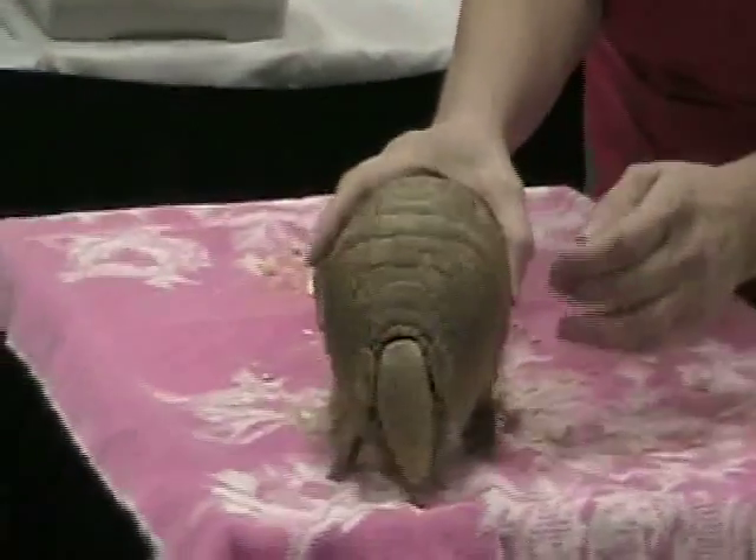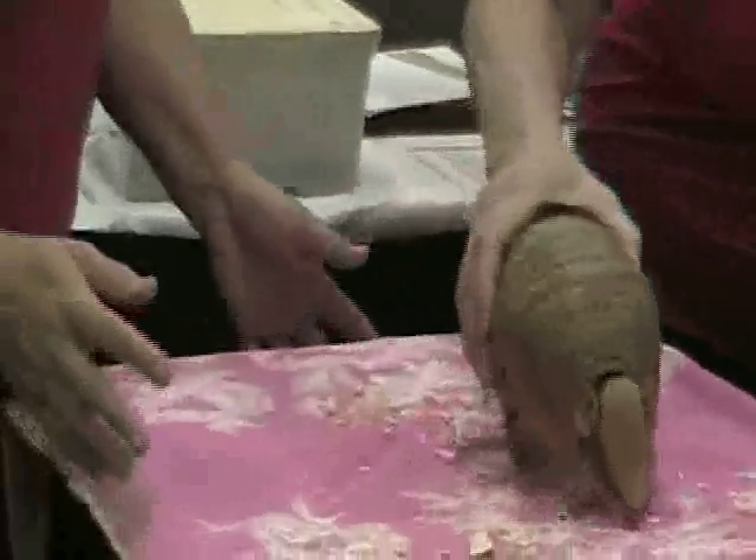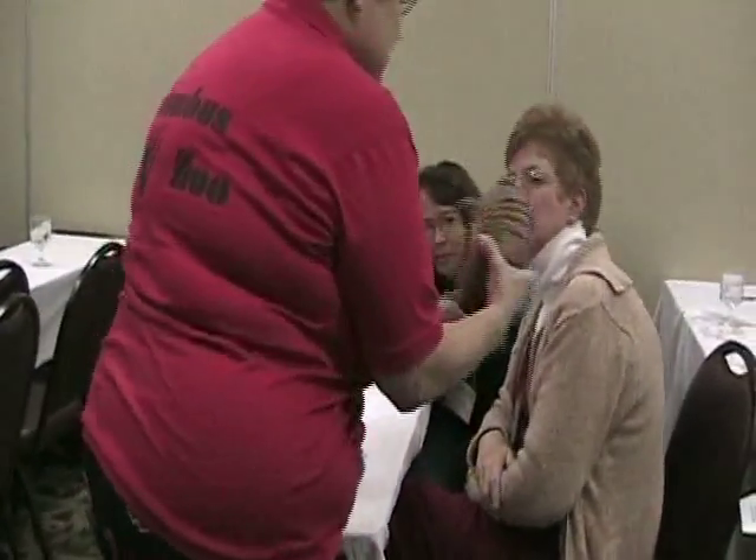He looks like a big bug. People say that he looks like a cantaloupe, or a little tiny basketball. Do they make any sounds? I've never heard them make a sound.